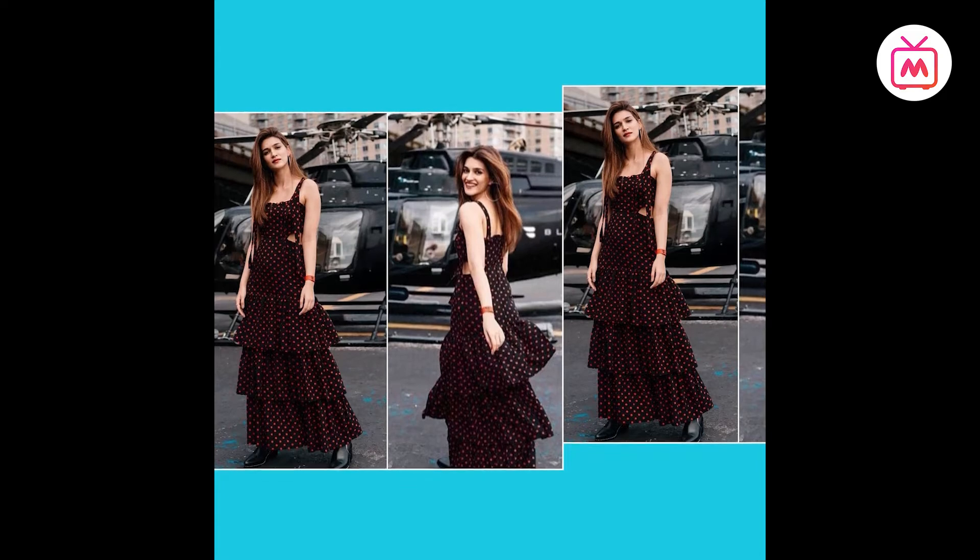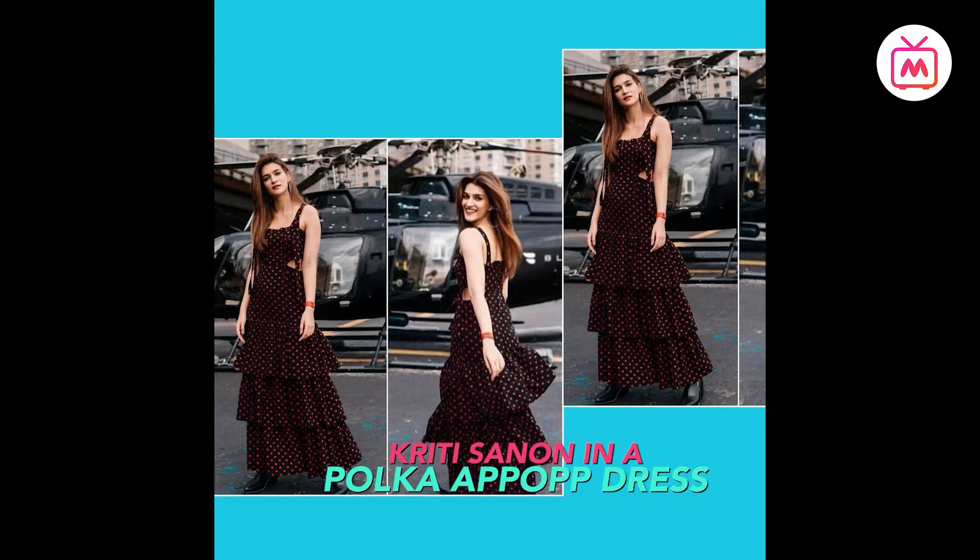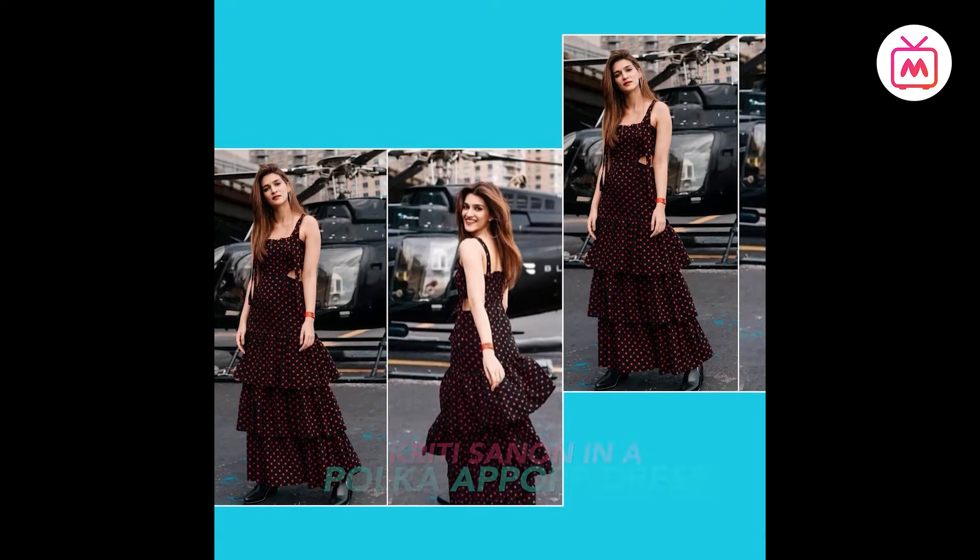Hrithik's co-star was seen in a polka dot dress for a recent fashion week. The look featured layered ruffles on the hem along with cut-outs around the waist. She kept the styling simple with a pair of boots and hoops.